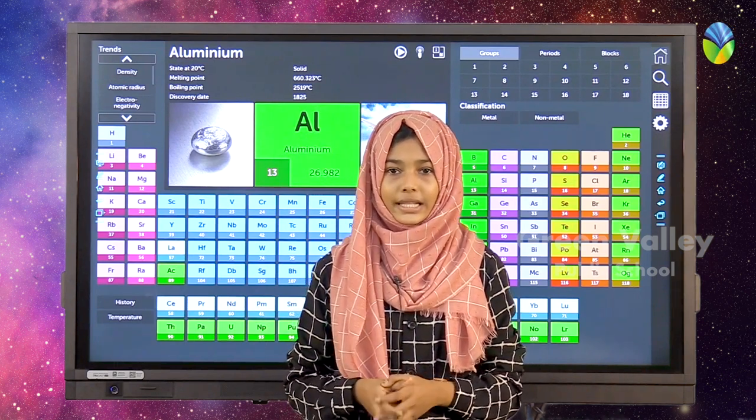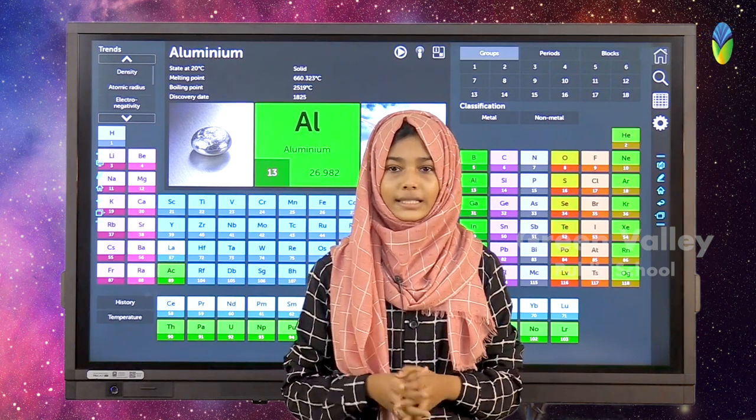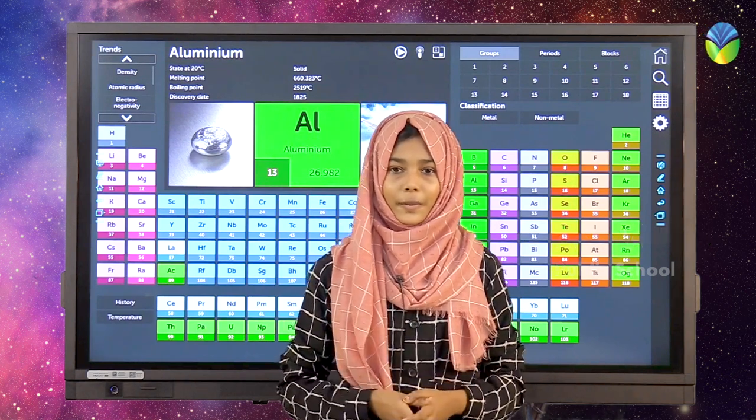Aluminium is a silvery white, lightweight metal. It is soft and malleable. Aluminium is used in a huge variety of products including foils, cans, kitchen utensils, aeroplane parts, and more, because of its particular properties.